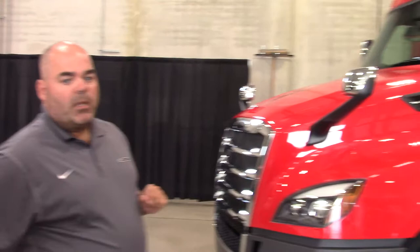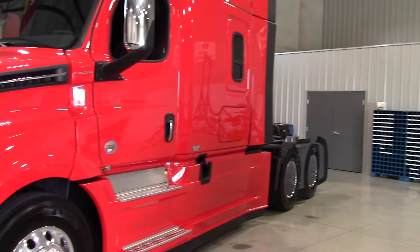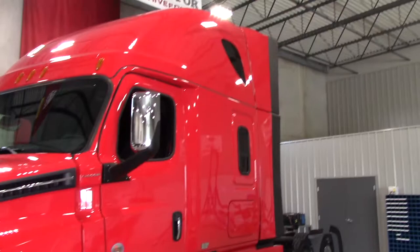The Aero X will further enhance aerodynamics by adding a low clearance bumper with a flexible air dam, 24 inch side extenders, and drive axle wheel fairings. All of these enhancements are designed to move air around the truck and trailer to provide better fuel efficiency through aerodynamics.